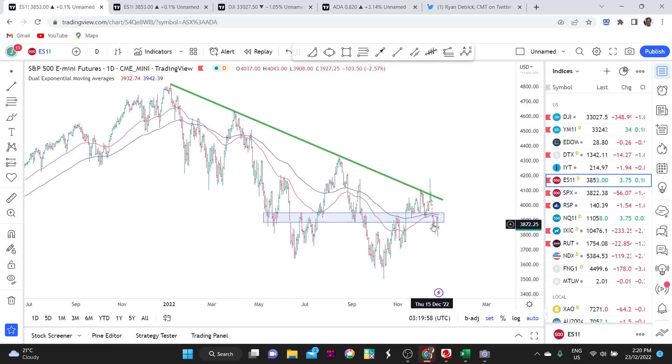Last Friday the market broke down beneath that. And in last week's video I was talking about how that opened the window for potentially more selling and more consolidation.